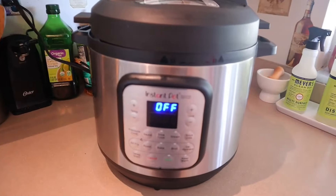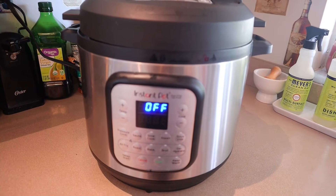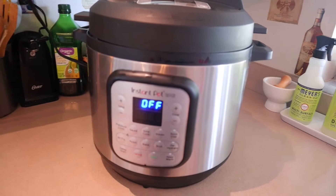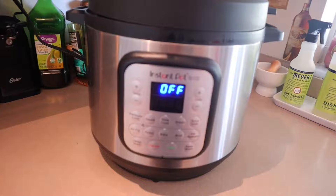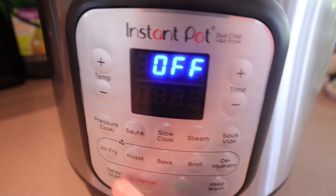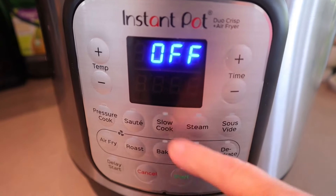The next item I want to show you is my Instant Pot. I got this off Amazon for $179.99, though I saw it a couple weeks ago at $199.99, so the $179.99 is a sale price — $200 is the regular price. This is the Duo Crisp with air fryer lid, and it does so many different things: pressure cook, sauté, slow cooker, steam, and sous vide.